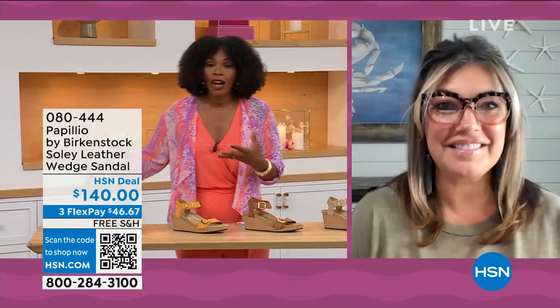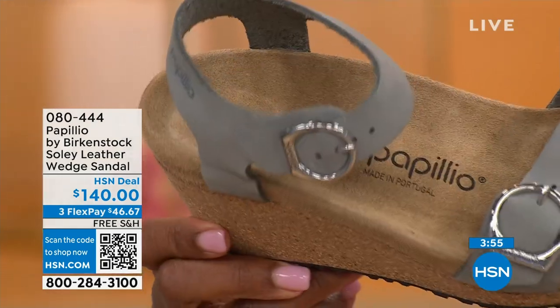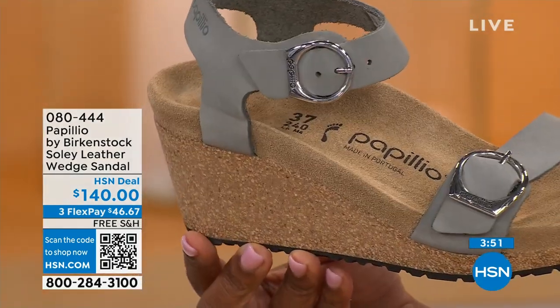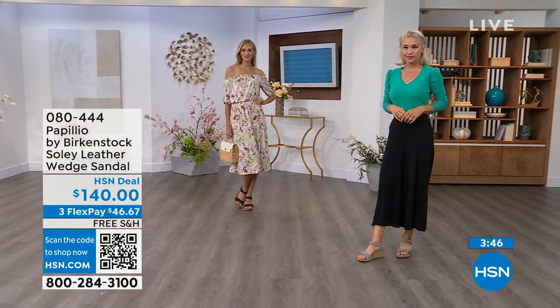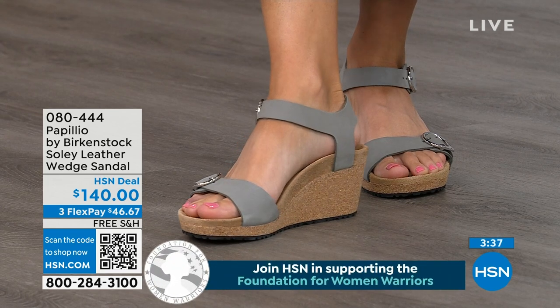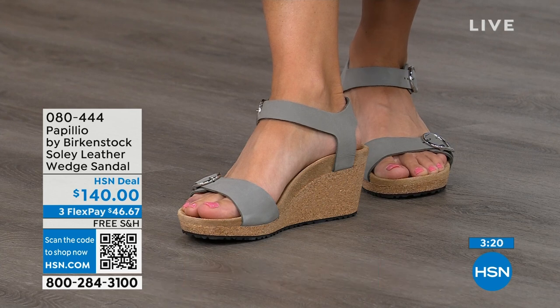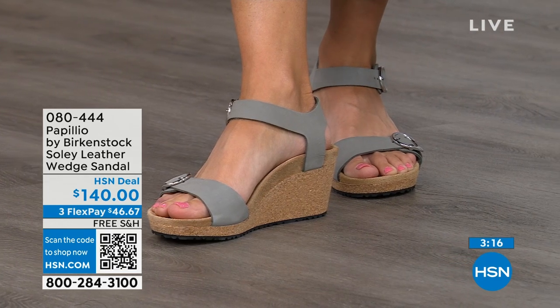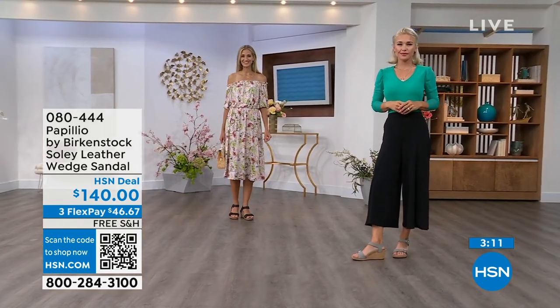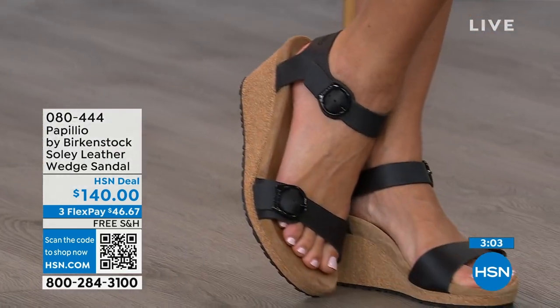Even if I'm wearing a wedge heel — one and a half inches with a little bit of a platform — I still order the same size. This is Papilio by Birkenstock, a sub-brand where we get to do wedges. These wedges are incredibly comfortable because it is that Birkenstock footbed. All of our wedges are a platform wedge, so it's built up in the front, which reduces the overall height. It still looks like you're wearing a high wedge, but it won't feel like it.